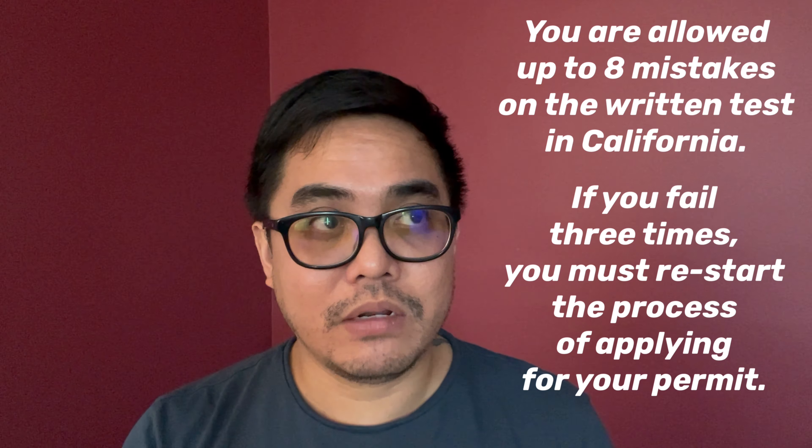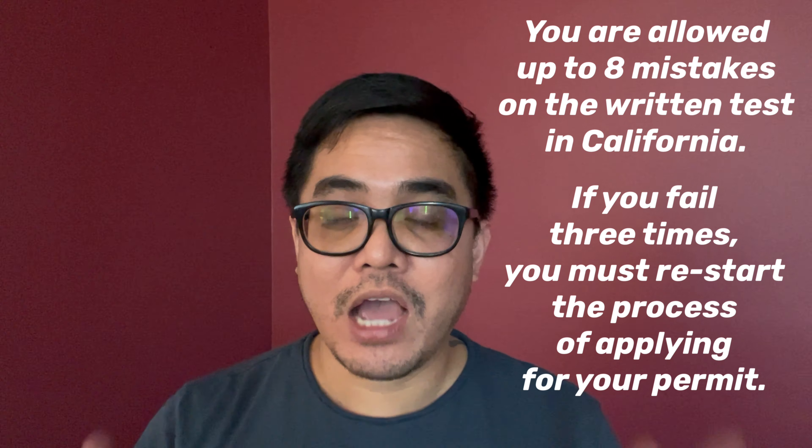On exam day I woke up at around 7:30 a.m., visited the website, and clicked the link at about 8 o'clock. It took me around 30 minutes to install everything and get ready. I took the test and I must say the exam was not difficult at all. The nice thing about online testing is that after each question you'll know if your answer was correct or not. I got only three mistakes out of around 48 or 49 items, and you're allowed up to eight mistakes — so I passed on my first take.